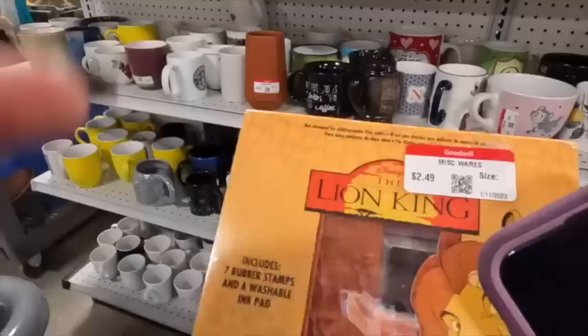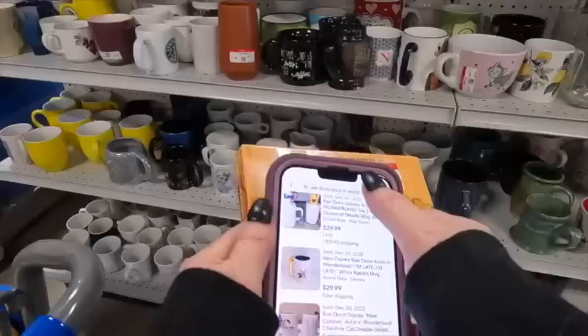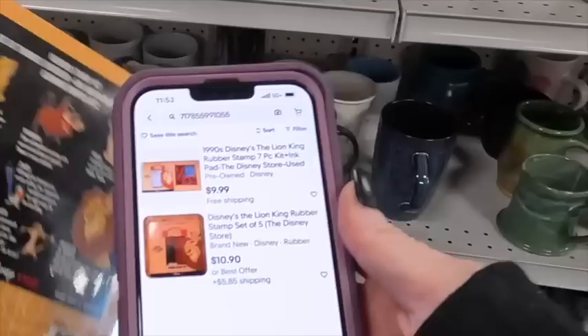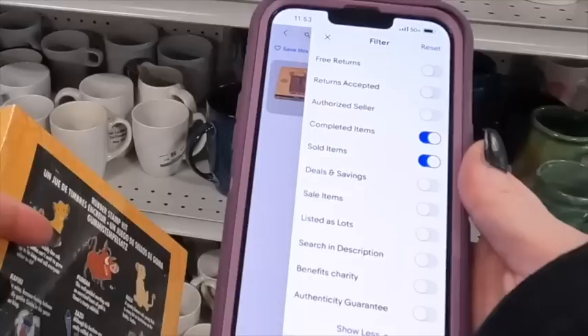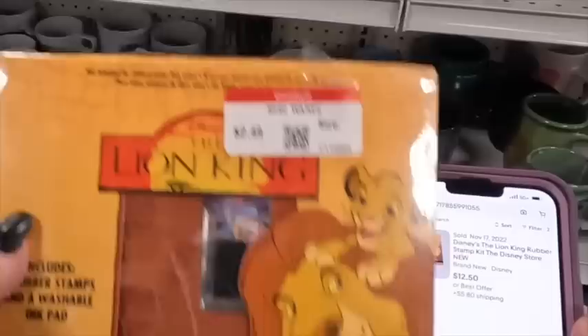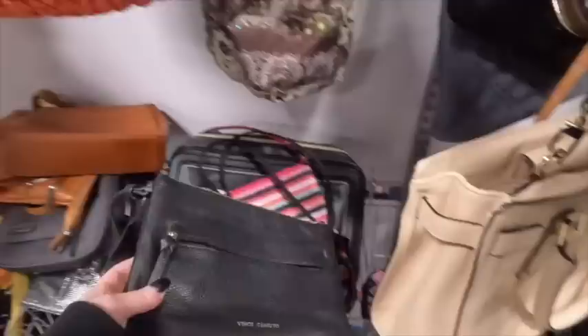The next item is this Disney Lion King stamp set. I use the barcode scanner on eBay to scan the barcode, which pulls up matching items. I see two listed for $10, and when I check sold there is one that sold for $12.50. That's about an $8 profit — not terrible — but I go ahead and leave this behind. Let me know if you would have picked it up. I kind of feel like I should have now — it was an $8 profit and it might have sold quickly.